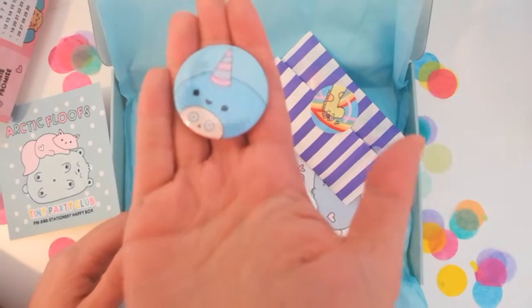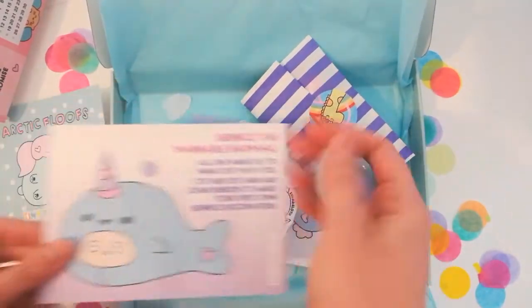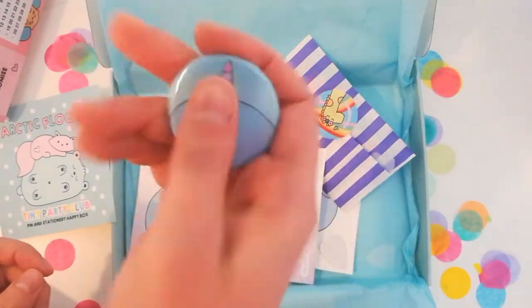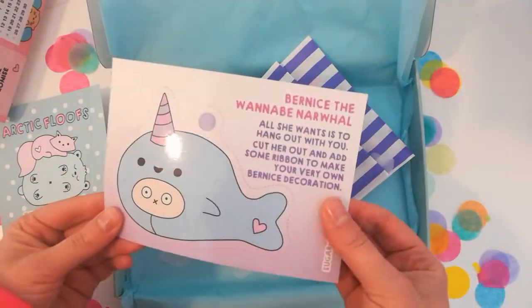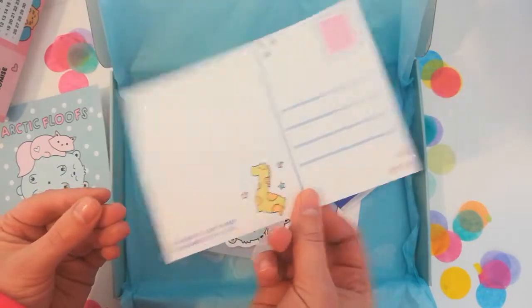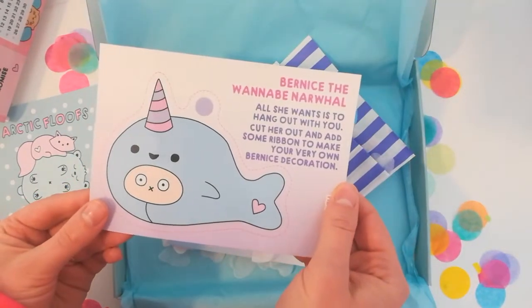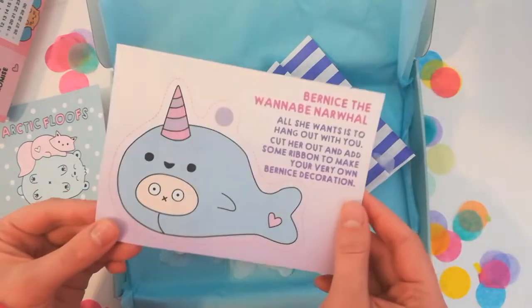Here is our button badge — her name is Bernice. Super cute, ready to pop on your bag or your coat. We also have a little hanging decoration and a little DIY project. You can also send it as a postcard — you can make your very own Bernice the narwhal and pop her on your tree or above your desk, wherever you want to put her.